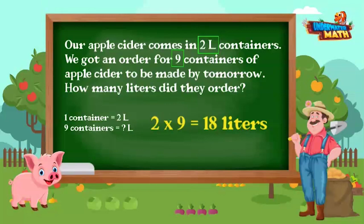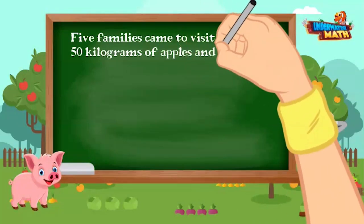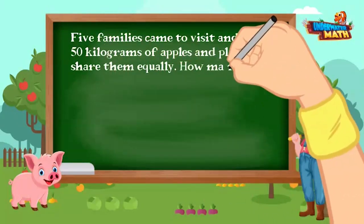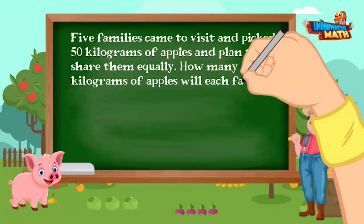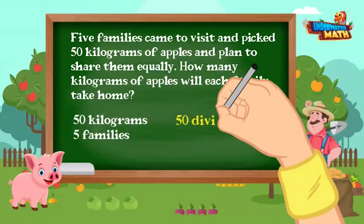This is our last problem on the farm. Five families came to visit and picked 50 kilograms of apples, and planned to share them equally. How many kilograms of apples will each family take home? We start with 50 kilograms divided by 5 families, which equals 10 kilograms for each family. That's probably about 15 apples!